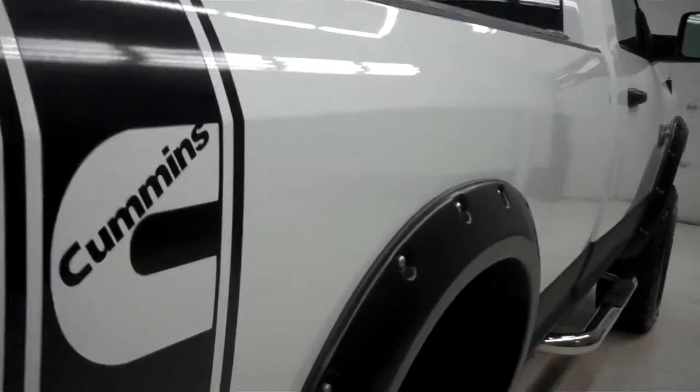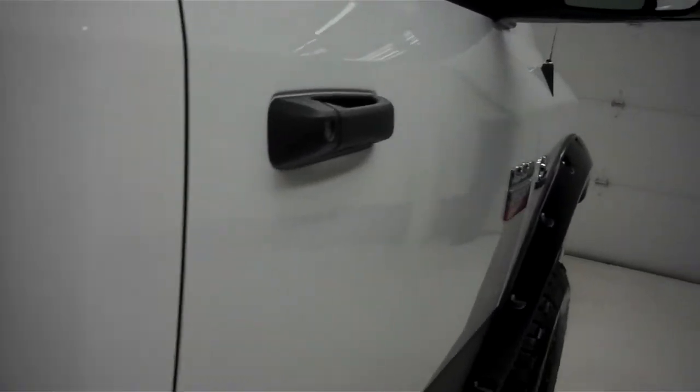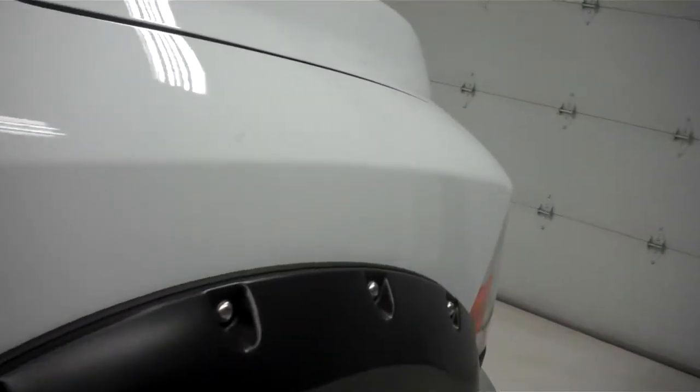Very nice Cummins decal and very nice fender flares all the way around. You can see no dents or dings, though there is a scratch right there.